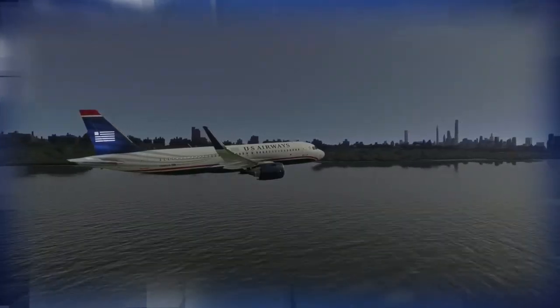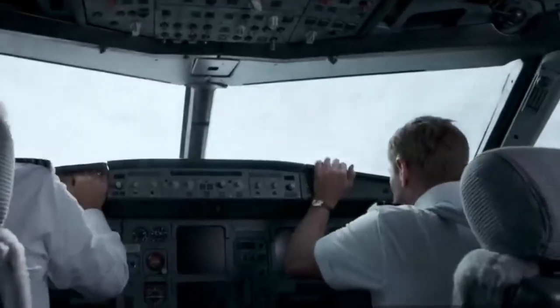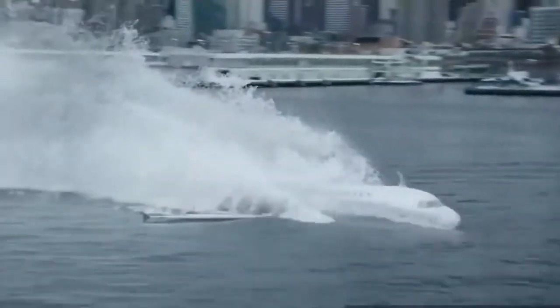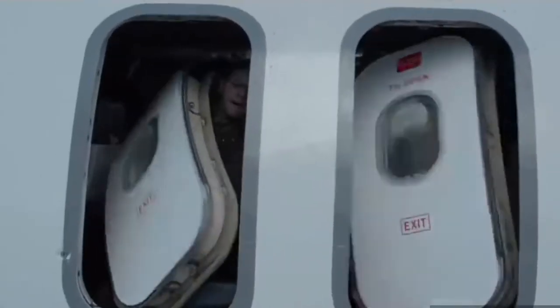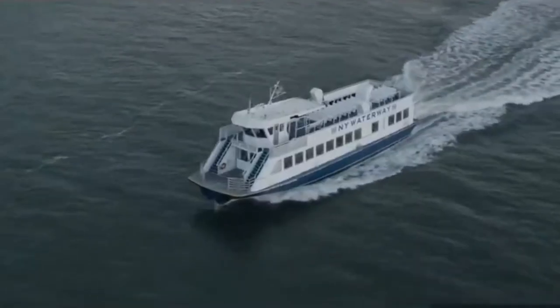Dozens more were treated for minor injuries as well as hypothermia. The air temperature that day was a brutal 19 degrees Fahrenheit, and the water temperature was 41 degrees. There were no fatalities from the crash itself, from hypothermia, or from drowning, which are all certainly possible outcomes for a water landing in New York City in January. His co-pilot noted that another consideration in choosing the river was to ensure passengers would be rescued quickly, thanks to the proximity of many ferry boats. Passengers were also aided by other passengers, thanks to clear instructions from the crew.